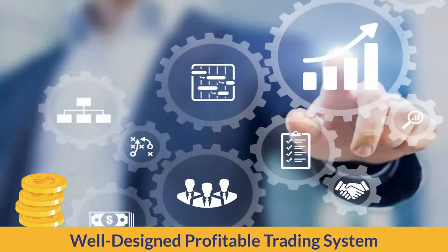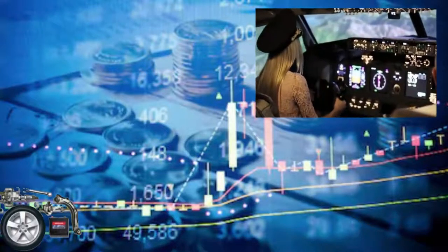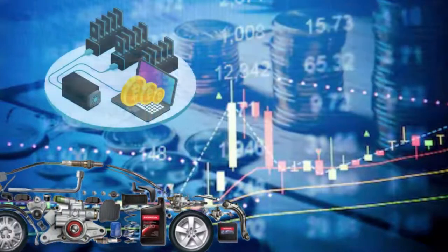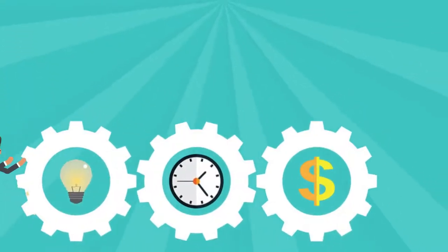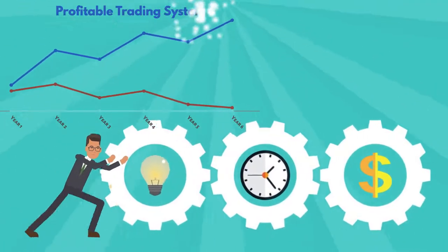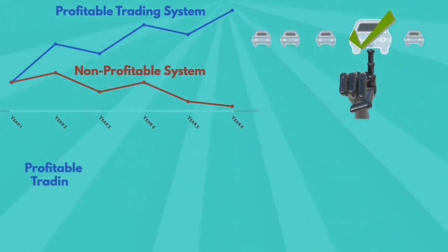However, before mastering any skills, a trader needs to ensure that these skills are part of a well-designed profitable trading system. This is similar to acquiring driving or flying skills, as one needs to practice using a safe and well-designed vehicle or airplane. All parts of the vehicle need to work smoothly together and be fully functional in order to ensure robust operation in the long term.